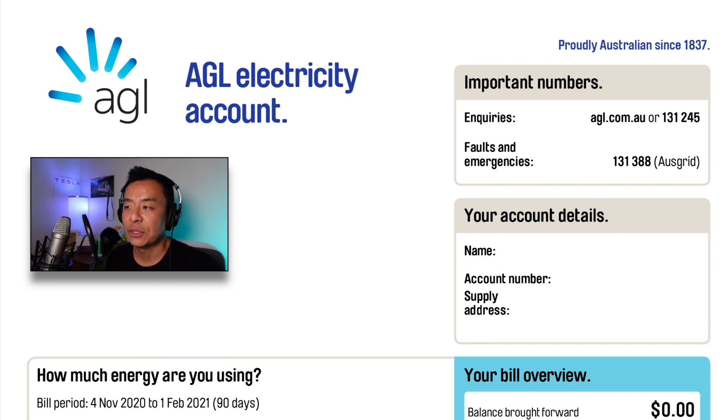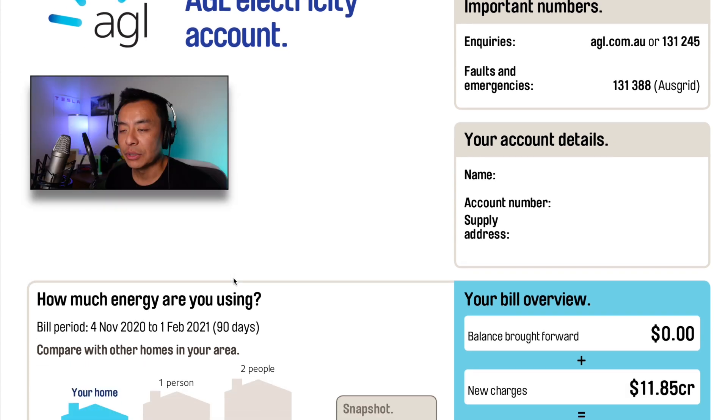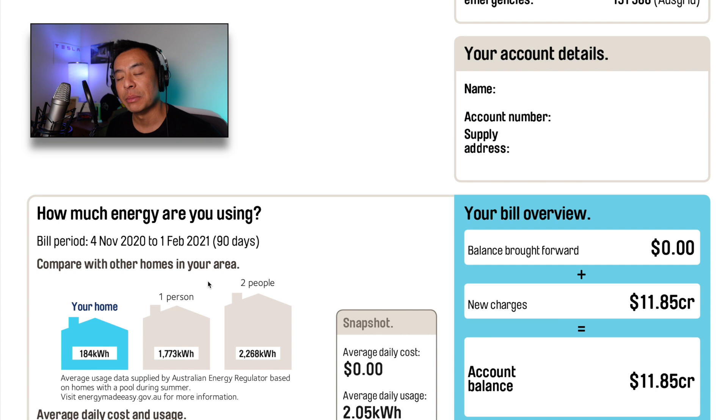Let's take a look at our electricity bill. We are with AGL, one of the power companies here that supplies us in Sydney, Australia. The bill covers the 4th of November 2020 to the 1st of February 2021 — a period of 90 days, which is pretty much the summer months here in Sydney. Our home has used 184 kilowatt hours over the last 90 days, which is much less than a one-person household in my area and far less than a two-person household.